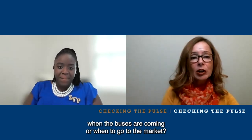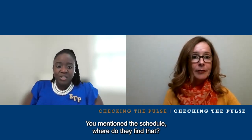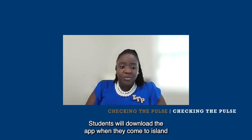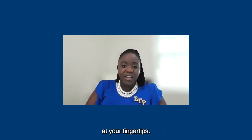How do students know when the buses are coming or when to go to the market? The schedule can be found on the Ross University app. Students will download the app when they come to the island and have all of their information right there at their fingertips.